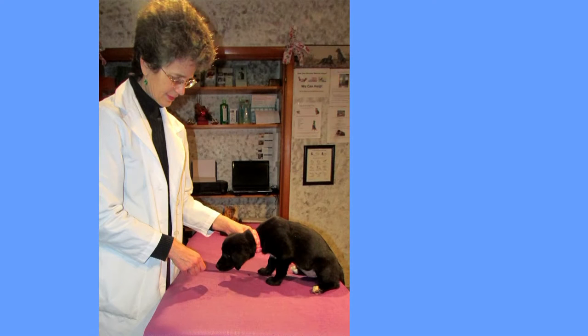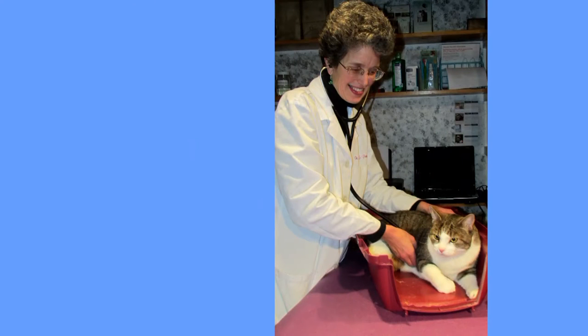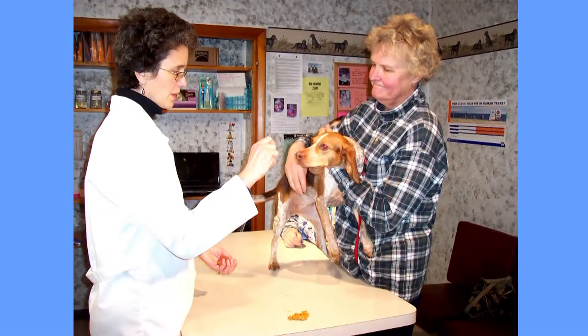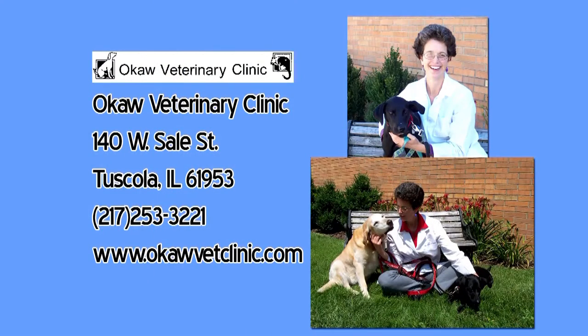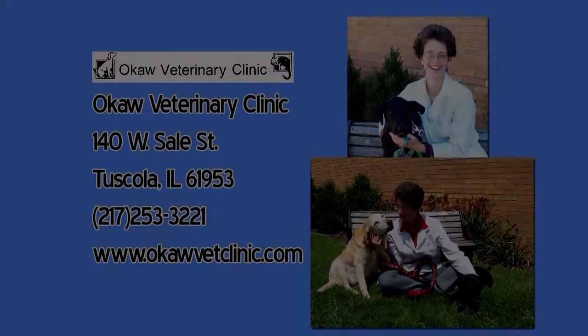Okaw Vet Clinic in Tuscola and Dr. Sally Foote remind you to properly take care of your pets, and are happy to help support the Paw Report on WEIU. Okaw Vet Clinic located at 140 West Sale Street in downtown Tuscola. More information available at okawvetclinic.com.